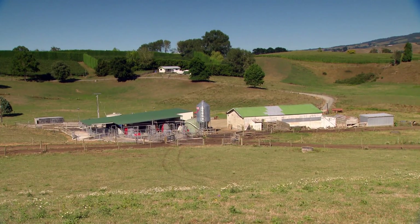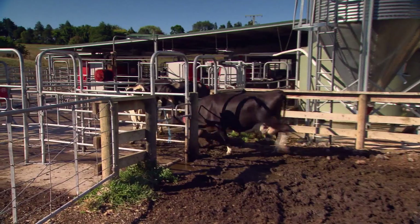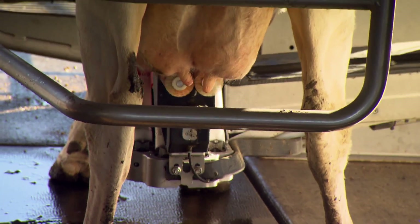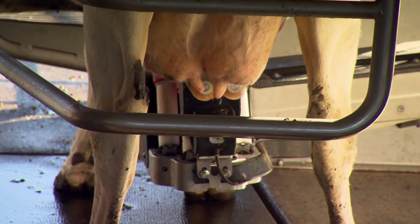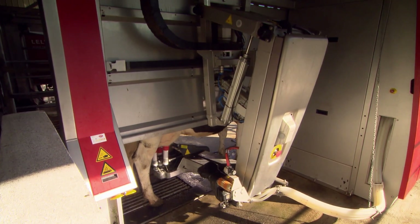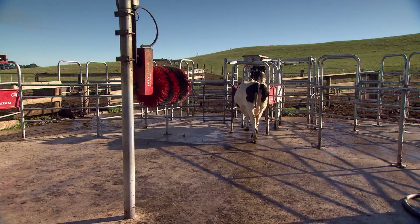There's an entrance on each side depending what race the cows are coming down from, and they enter here. They've got access to the three robots. Once one is free they go on the robot. It will wash their udders, put the cups on, milk them, and then they go out and the drafting gate will send them whichever direction we want them to.